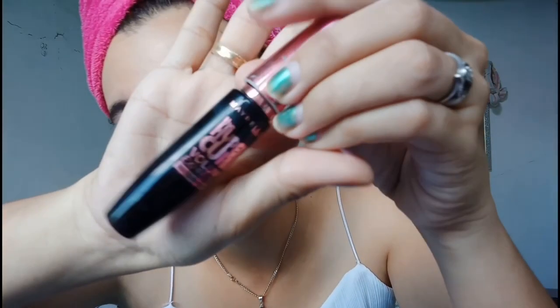We're done with the lash step. Next, I'll be using the Maybelline New York Hyper Care Volume Express Waterproof Mascara. And that's it — we're done with mascara and brush-on.